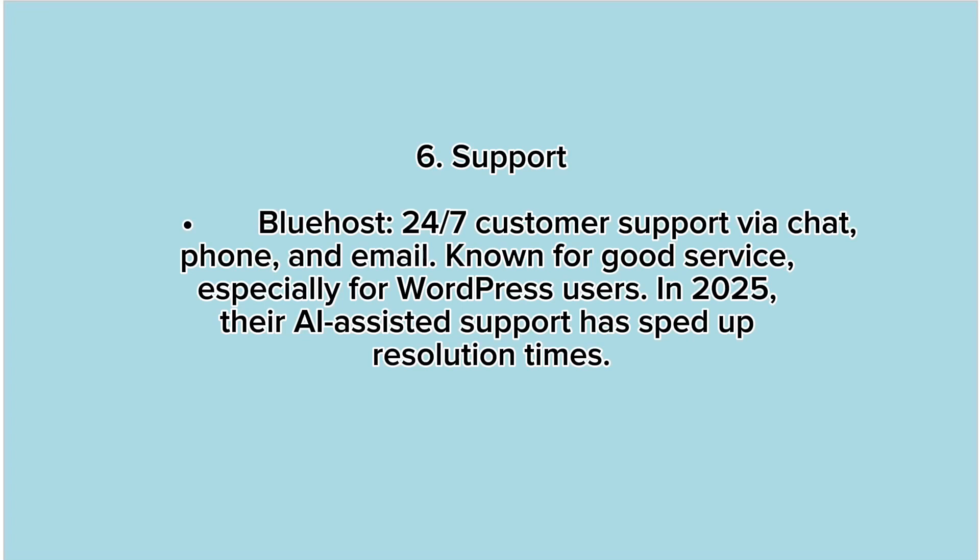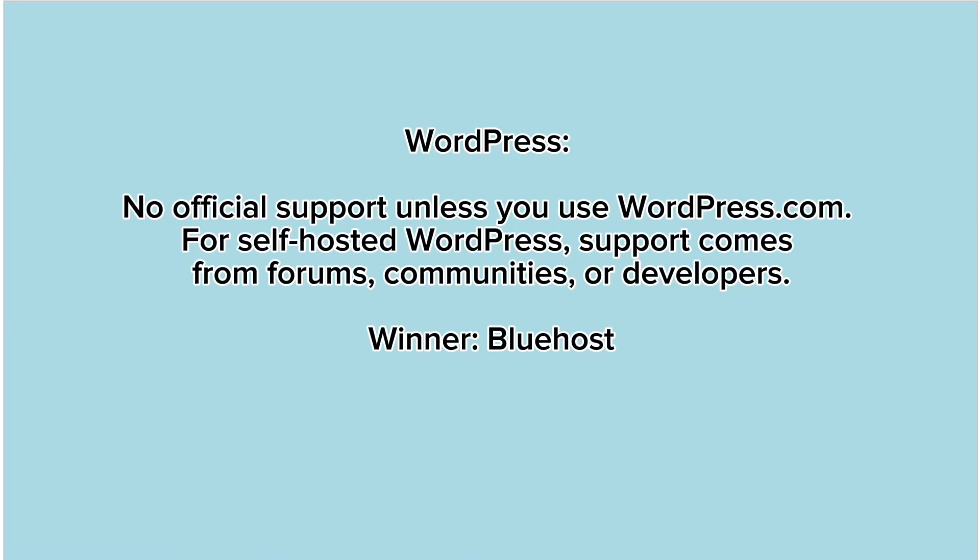6. Support. Bluehost offers 24/7 customer support via chat, phone, and email, and is known for good service especially for WordPress users. In 2025, their AI-assisted support has sped up resolution times. WordPress has no official support unless you use WordPress.com. For self-hosted WordPress, support comes from forums, communities, or developers. Winner: Bluehost.